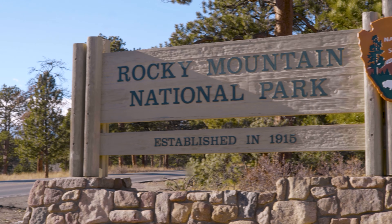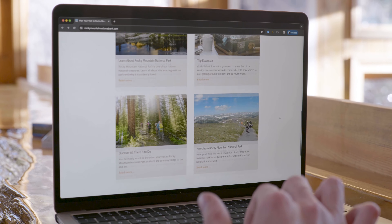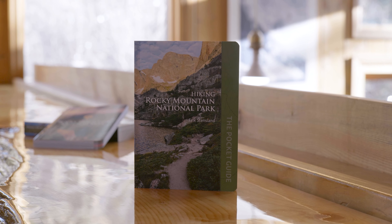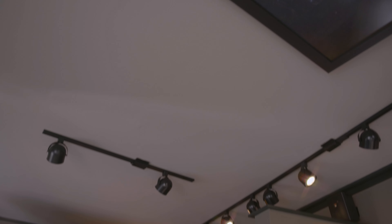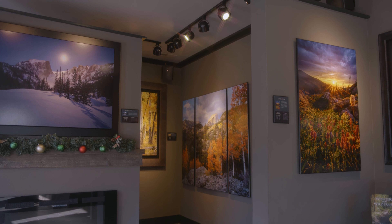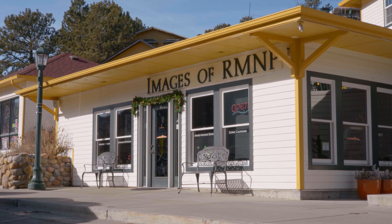I hope you have an absolutely amazing visit to Rocky Mountain National Park. While you're here, be sure to stop by my gallery in downtown Estes Park and say hello. If you enjoyed this video and want to see more like this, be sure to subscribe. Thanks for watching. To help you prepare for your visit, visit my website rockymountainnationalpark.com. For hiking guides, calendars, coffee table books, and more, visit rockytrailpress.com. And when you arrive, be sure to stop by my gallery in downtown Estes Park — it's called Images of RMNP.